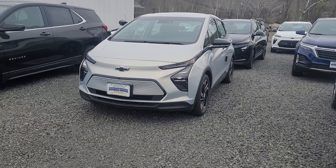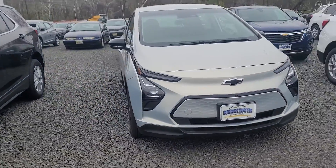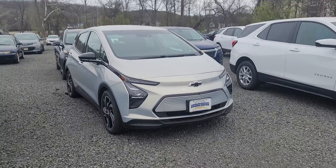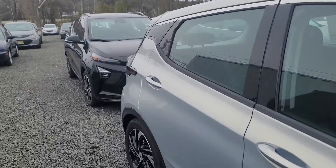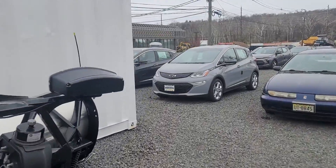Hello, Saeed Nakvi here at Bridgewater Chevrolet. Just want to help you get a closer look at some of our Bolt available inventory. Some of these are available, some of them are not. We do have quite a selection. We have EUVs, we even have some previous body styles.